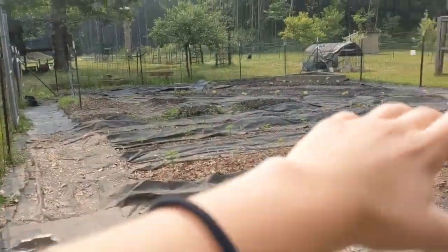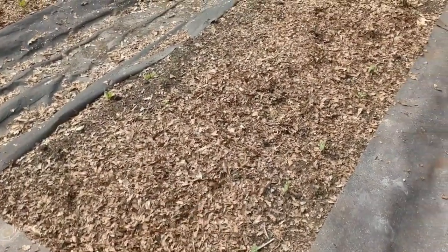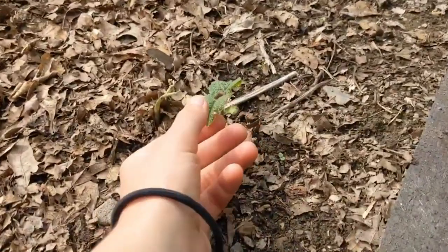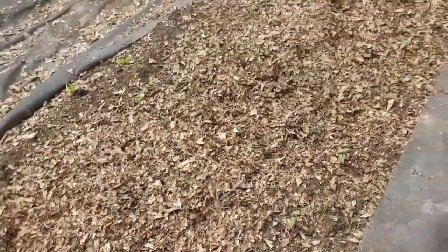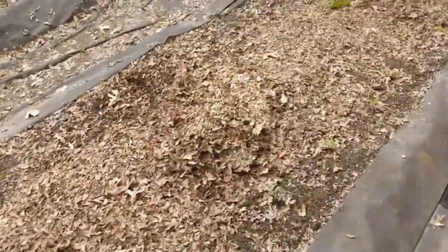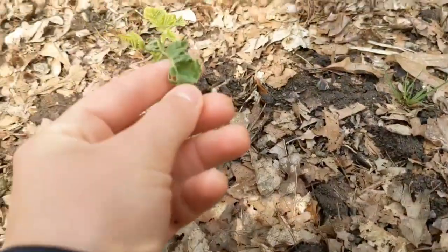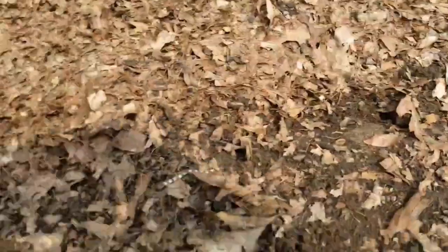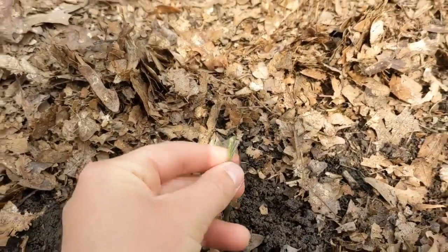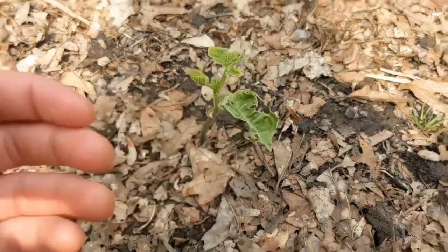We'll start on this end and work our way down. This first bed is holding our bush beans — I think the variety is provider bush bean. You can see them coming up here and there. Bush beans aren't doing great this year. You can see here the leaves are getting a little chopped off — there may be a bunny in here, or it could be some type of bug. Beans aren't doing too hot right now, but we'll see how that goes.